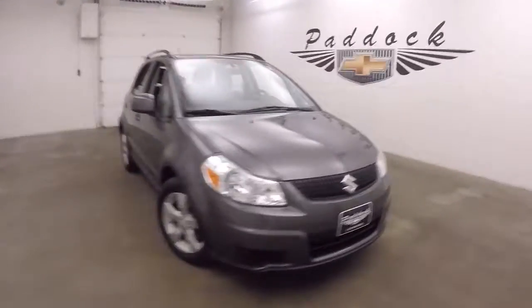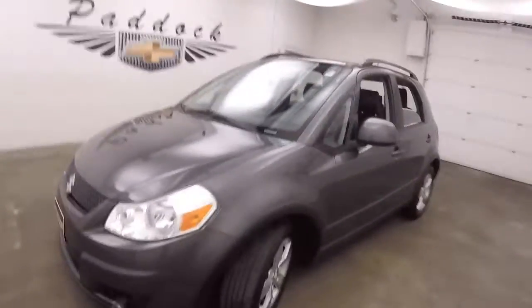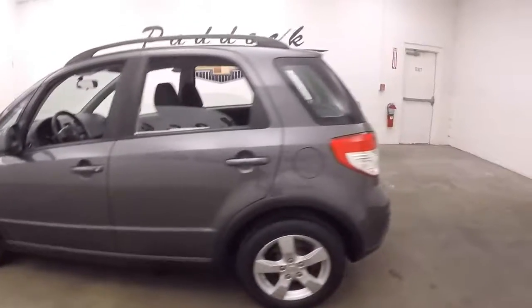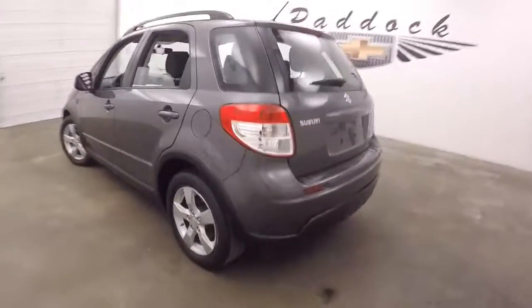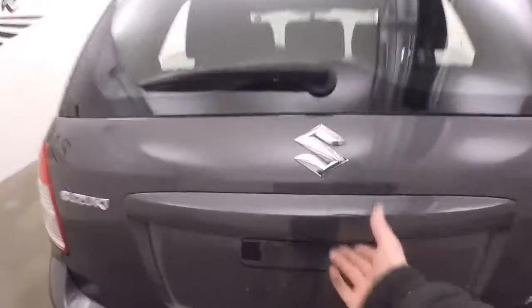It's a 2012 Suzuki SX-4, nice gray color, nice alloy wheels, decent tires. This is all-wheel drive, so great for the snow.